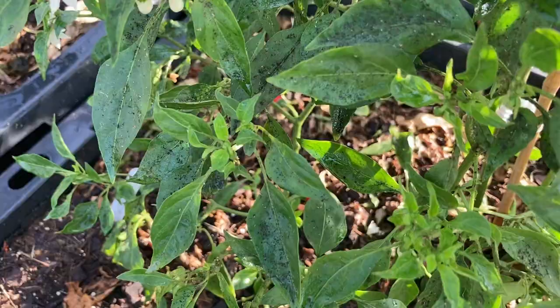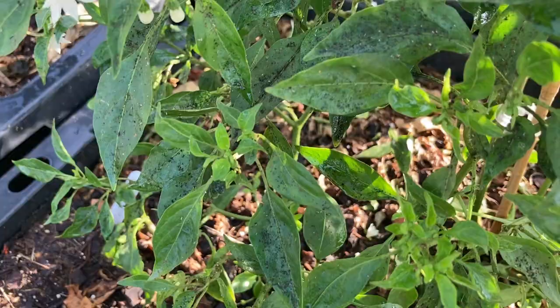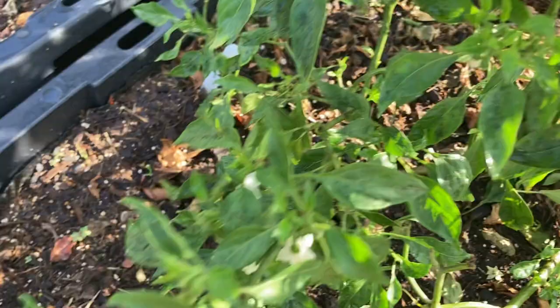If you have an ant problem, you most likely have an aphid problem, and vice versa. The reason is that aphids secrete a honeydew-like substance as they're munching on your veggies. Ants love that and it attracts them. Ants will even protect the aphids and kill your beneficial insects to keep the aphids safe.